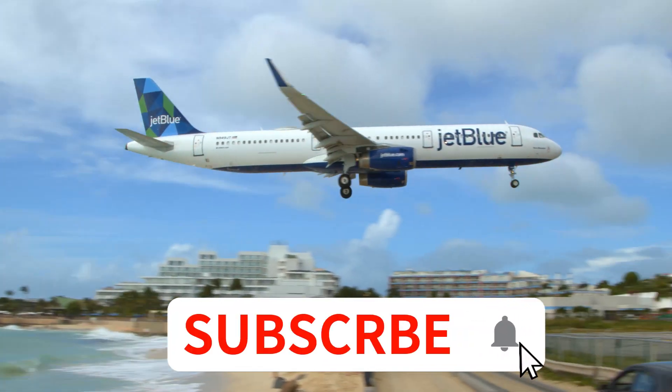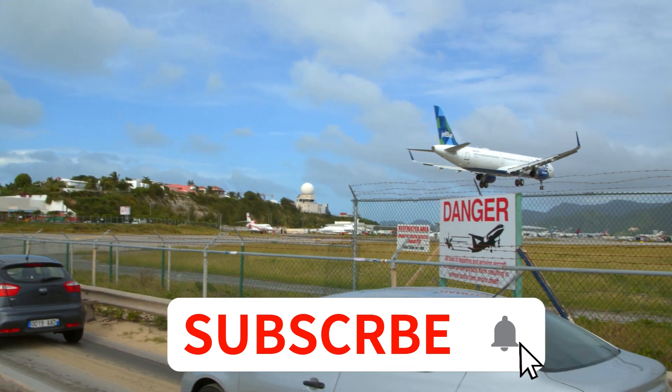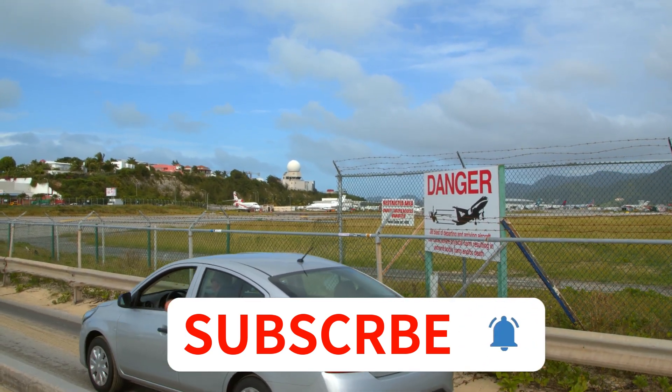If you feel the information I shared with you is valuable and interesting, then please consider subscribing to my channel.